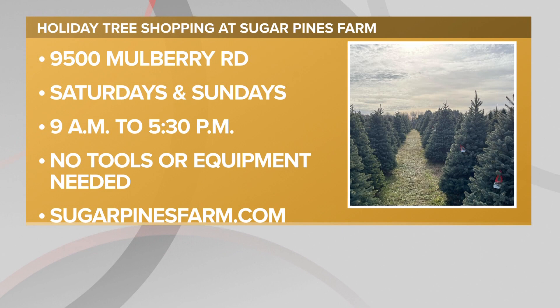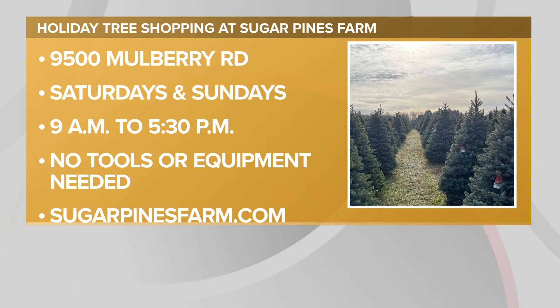If you are looking to get a Christmas tree for your home and you haven't gotten it already, you can check them out at 9500 Mulberry Road. They're open Saturdays and Sundays from 9am to 5:30. No tools or equipment needed — they're keeping it easy for you. And you can find more information at sugarpines.com.